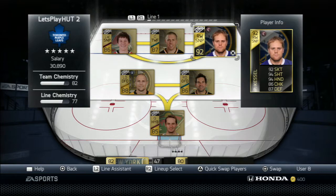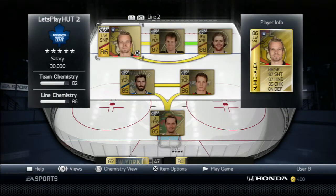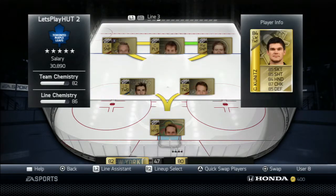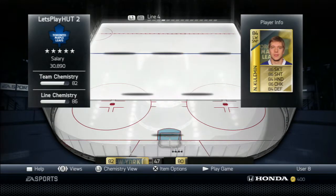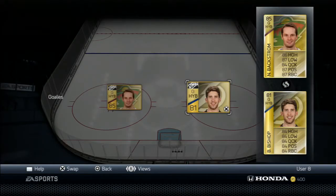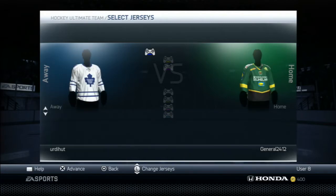Here's our lineup: first line we've got Skinner, Pavelski, and Kessel with Boyle and Seidenberg on defense. Second line has Mihalik alongside Zajak and Voracek on the right wing, with Carlson and Garrison on defense. Third line is Kunitz, Statsny, and Perinto with Boychuk and Misharos on defense. Fourth line has Kuhlman, Bozak, and Havlat with Backstrom and Bishop backing up.